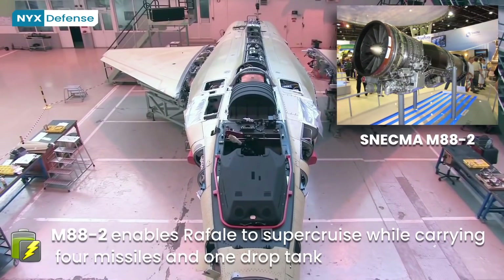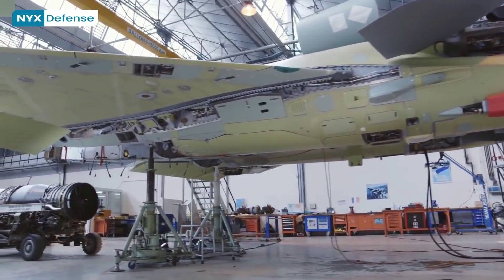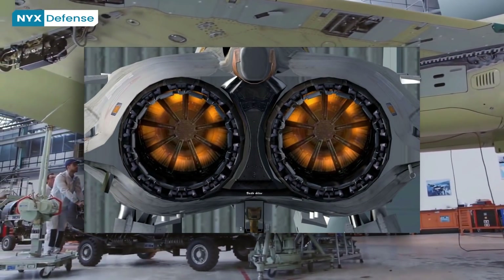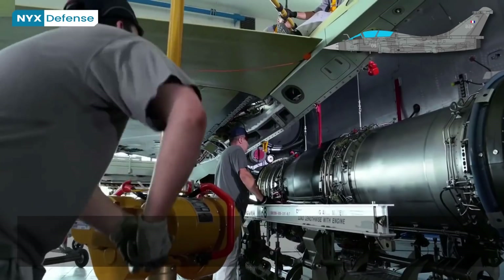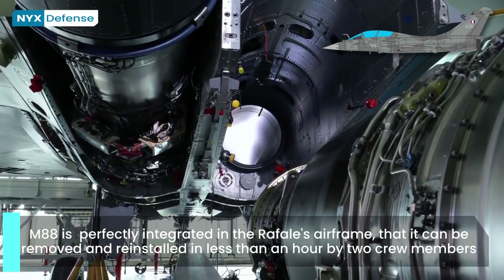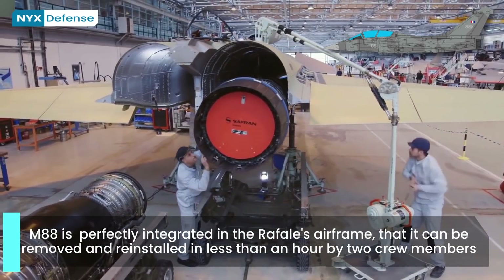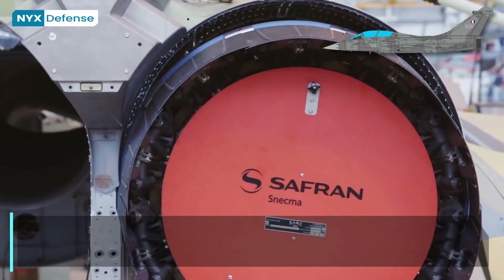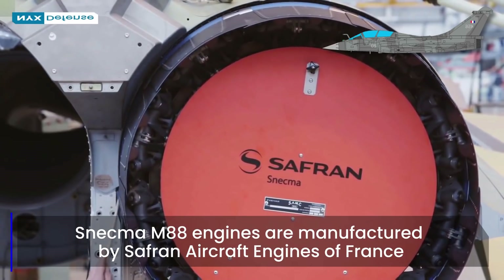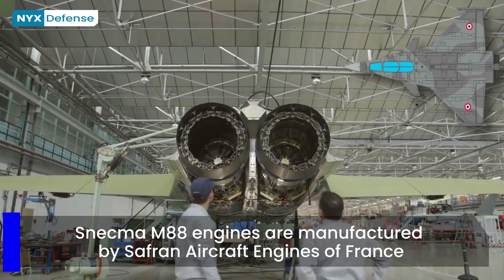The Rafale is fitted with two Snecma M88-2 engines, each capable of providing up to 73 kN of thrust with afterburners. The engines feature several advances, including a non-polluting combustion chamber, single crystal turbine blades, powder metallurgy discs, and technology to reduce radar and infrared signatures. The M88 enables the Rafale to supercruise while carrying four missiles and one drop tank. Based on the development program defined by Dassault Aviation and French Defence Procurement Agency DGA, Safran Aircraft Engines has started development work on the M88 to offer the best technological solutions for the Rafale Standard 4 by about 2023.